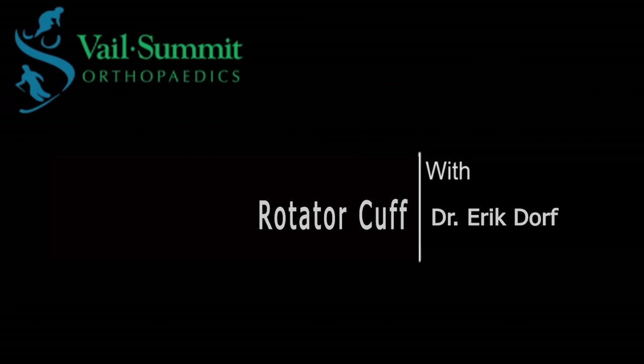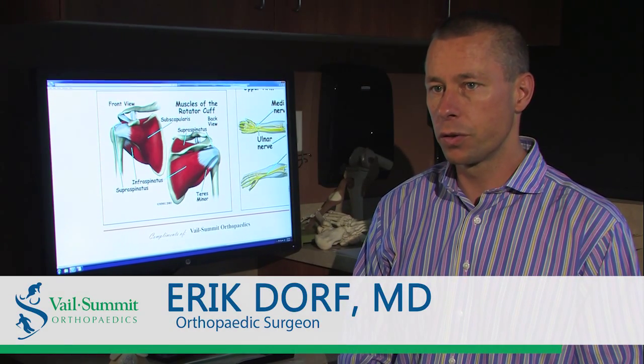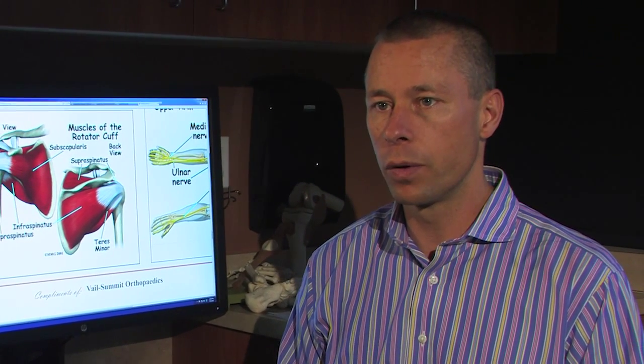My name is Eric Dorff. I am an orthopedic surgeon with Vail Summit Orthopedics. My specialty is upper extremity surgery, in particular hand, elbow, and shoulder. Today we're going to talk a little bit about rotator cuff pathology, rotator cuff surgery, the patients that I see that have got rotator cuff tears, and what we do in order to treat this very common condition.